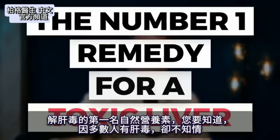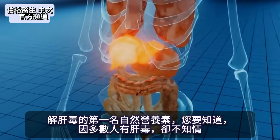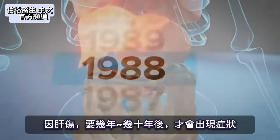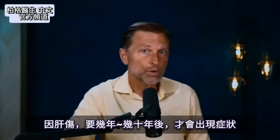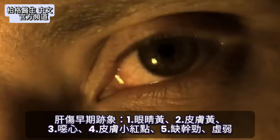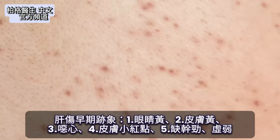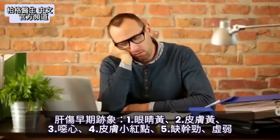The number one remedy for a toxic liver is something most people need to know about, simply because most people have toxicity in the liver and don't even know it. It takes years, even decades of damage before you notice a symptom. Some of the first signs of a liver problem are yellow eyes, yellow skin, nausea, little red dots on your skin, and basically a lack of get up and go.